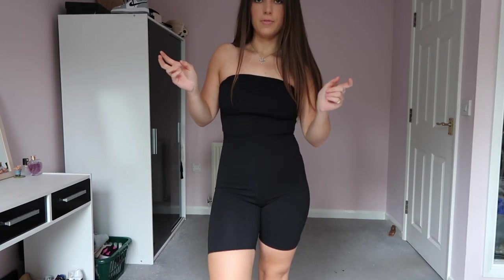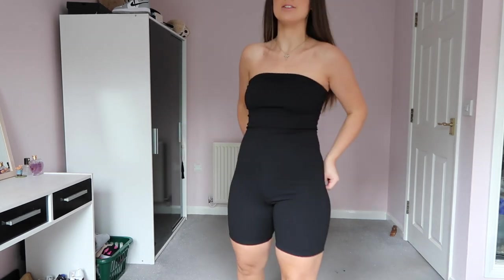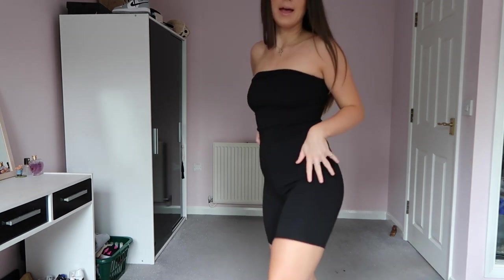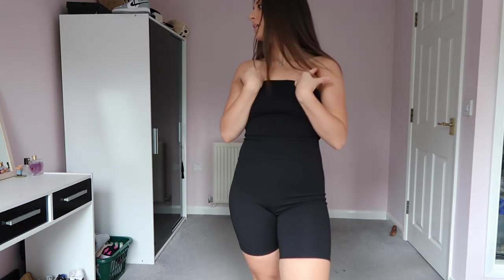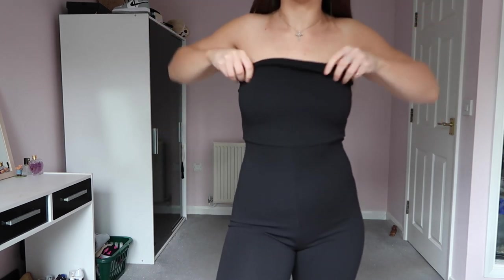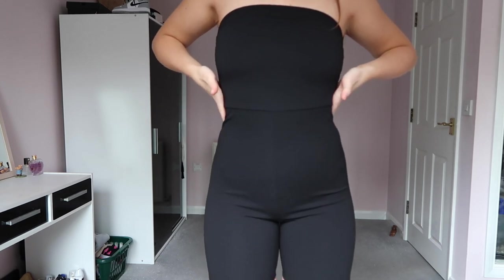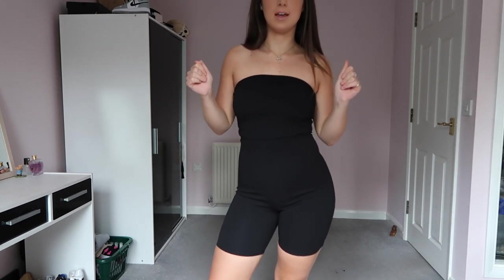I've got the unitard on and considering this is a size ten and I'm usually a six or eight, it is very tight — there's not much material. I actually like it though. I just wish it had straps, but that's a personal opinion. I like that it's really high-waisted. I feel like I'd be constantly pulling it up, but it's actually really flattering — it makes my waist come in. So yeah, I do actually quite like it.